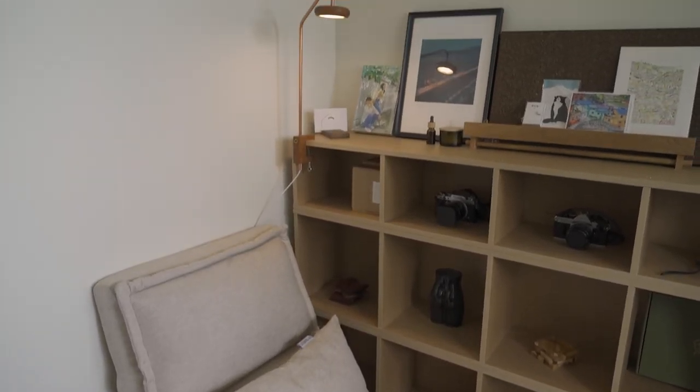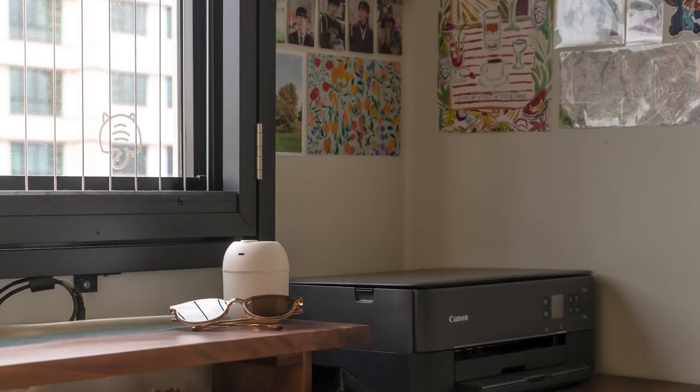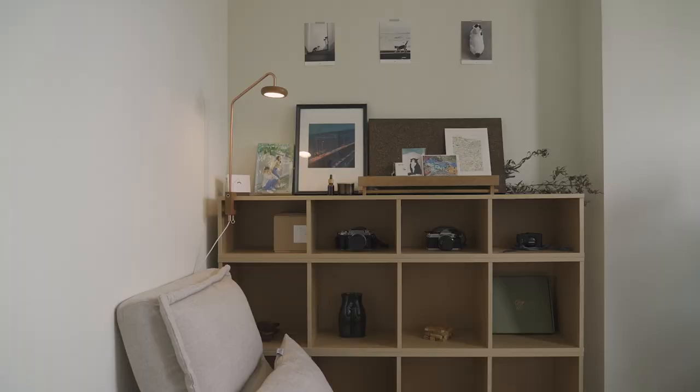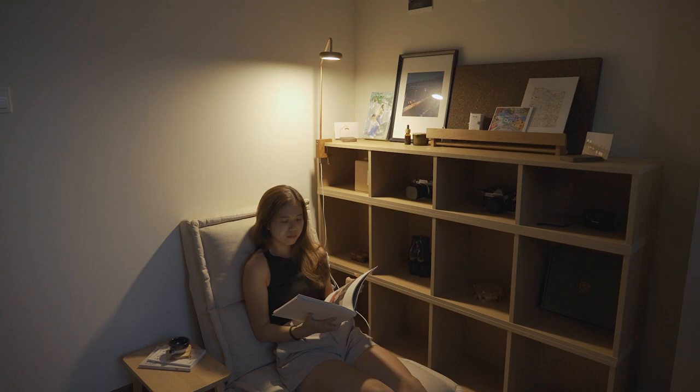For the spare bedroom, we explored many different ways of styling or using the space with loose furniture. Right now we have furnished it as a home office and also put in a small reading corner, because we both like to read in the afternoon when we want to chill, take a break from work, and sit there and read a bit.